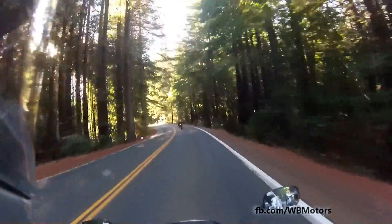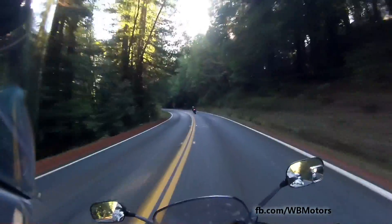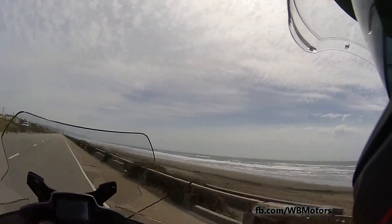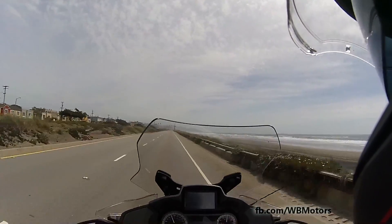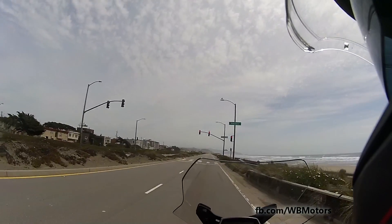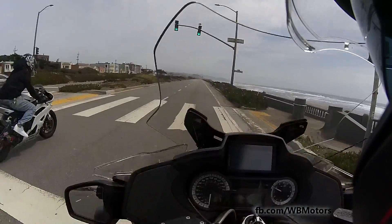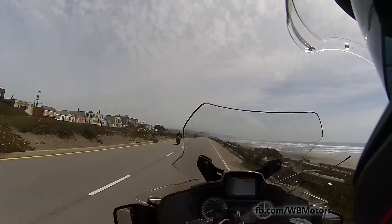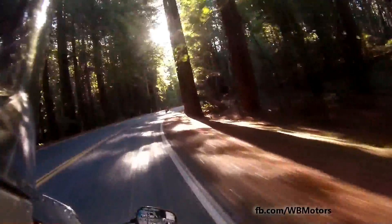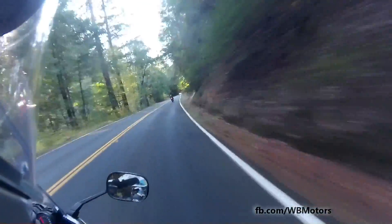Look at the price of an RT versus this thing - this is like one fifth the price of an RT for a similar year comparison. The RTs are so much newer, close to 30 grand with the features you want. It's a little wet in here so I'm being cautious for sure - lean off the bike more, reduce that lean angle on those touring tires.